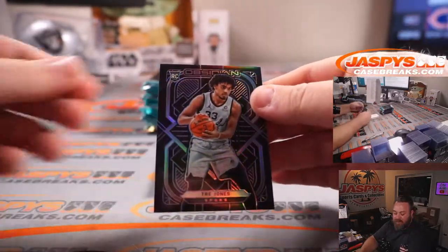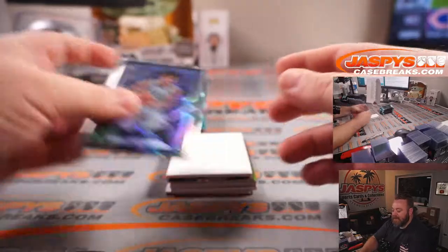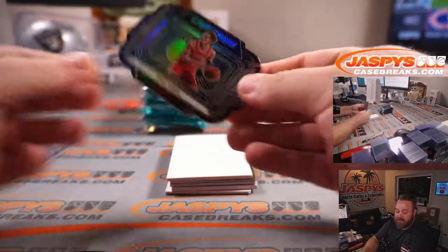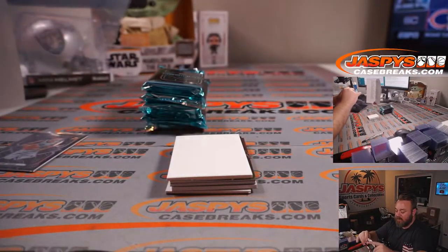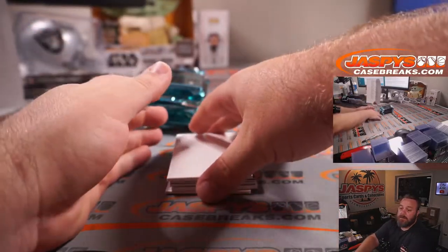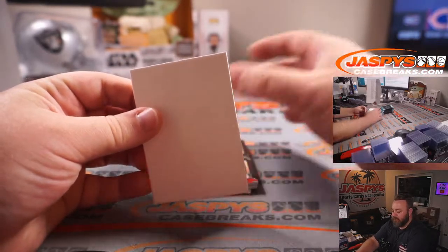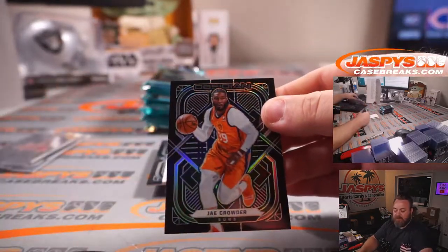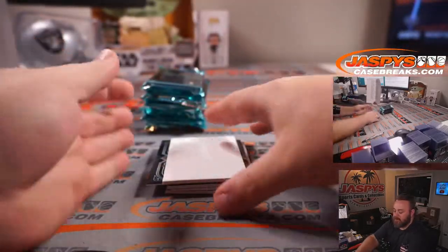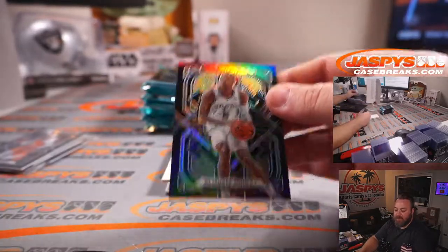First up is Trey Jones for the Spurs — I Coppola — that is 57 out of 99. Trey Young and the Hawks, Alfonso Mendoza, 56 out of 99. Jay Crowder in the Suns, Mark Rau, non-numbered. And Deonta Murray for the Spurs, I Coppola.